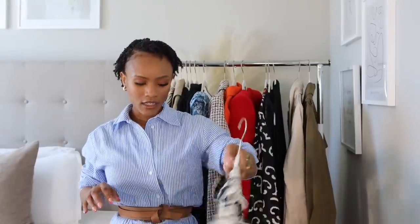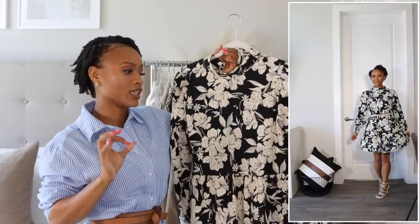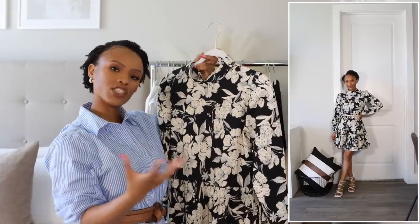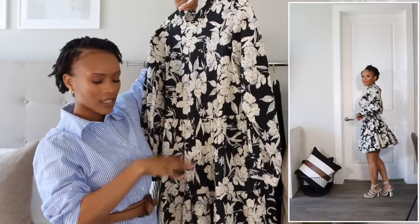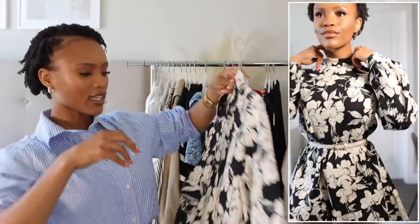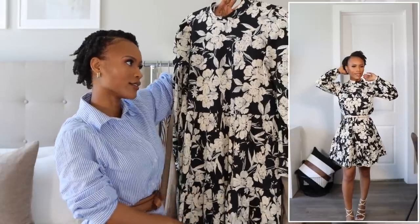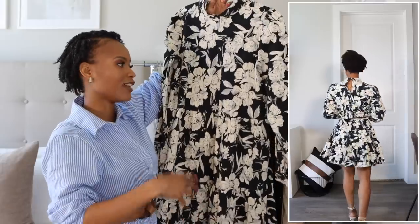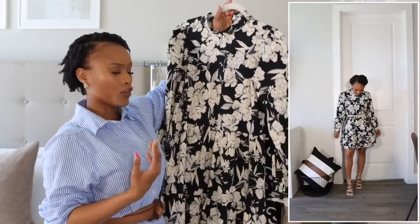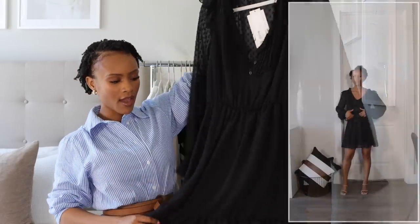Also from Zara is this printed dress in extra small — it fits perfectly. I paired it with a belt for more definition. It's a classic dress with a nice print you can wear anywhere, and I love the button detailing on the side. It gives a little Asian-inspired style. You can wear it to date night, a girls' brunch, church, or even as a teacher — it's long enough and very versatile.